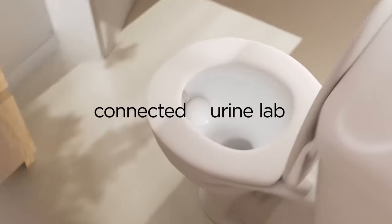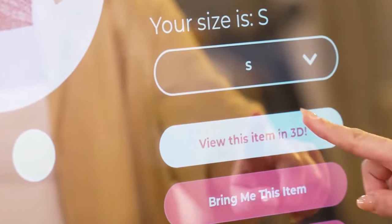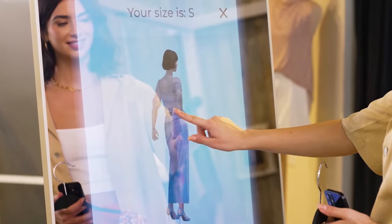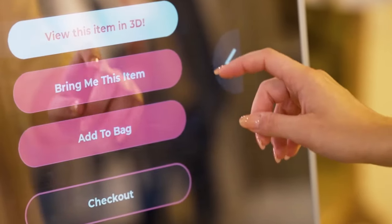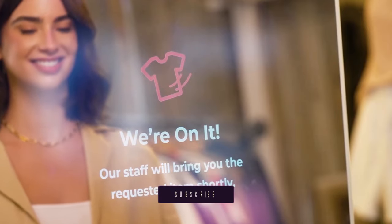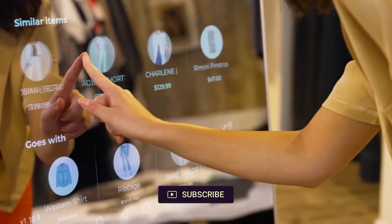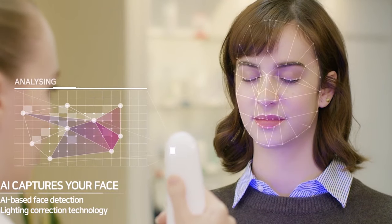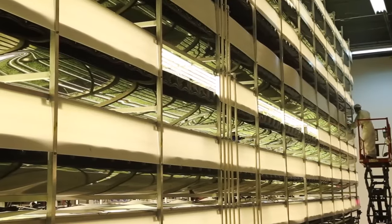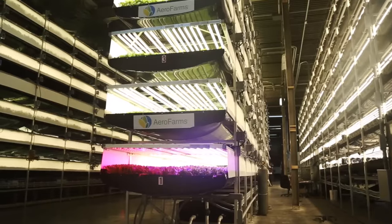Do you know there's a gadget that can analyze over 3,000 metabolites in your urine, all from the comfort of your own bathroom? Or a mirror that dresses you without you ever trying on clothes? These aren't futuristic concepts — they're real products available now. Let's explore 10 secret global tech gadgets that are changing the game, from health tech transforming how we monitor our bodies to agricultural innovations tackling global food security.